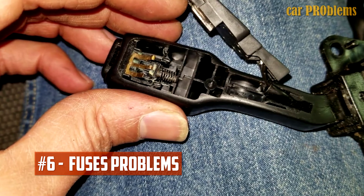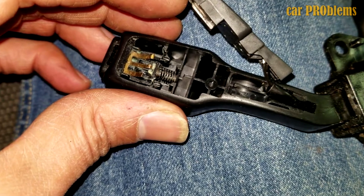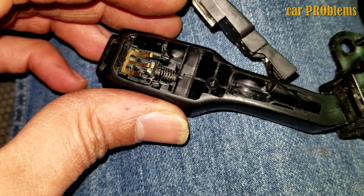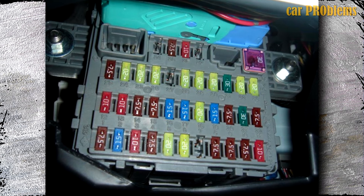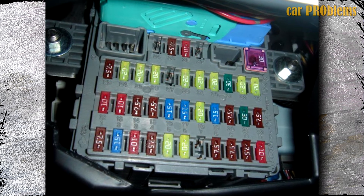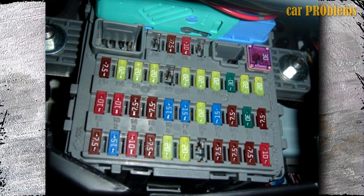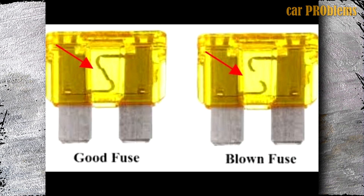Fuses Problems. Did you know that the electric connections in your car are supported by a group of fuses that work together? These tiny fuses don't usually cost much, but they can cause significant issues or stop vital systems from functioning. If you have a simple blown fuse, your cruise control may not function. So check your fuse box to see if any fuses have blown out before you become overly concerned and assume a complicated, expensive repair. If you discover a blown fuse, you would need to replace it right away in order to get your system back up and running.